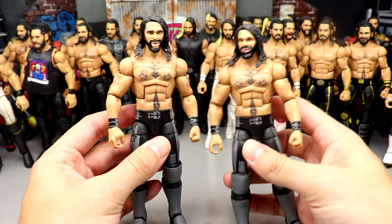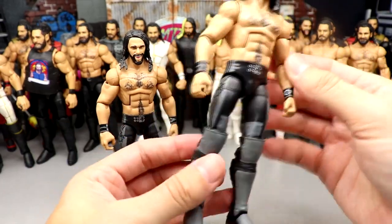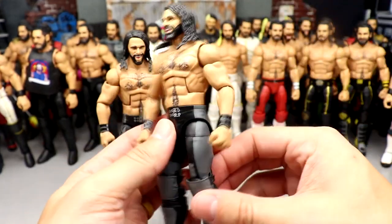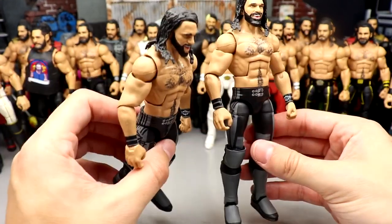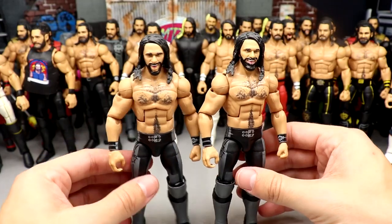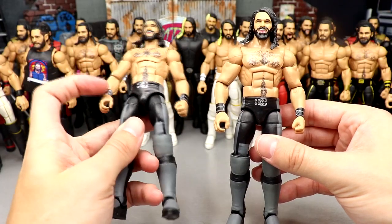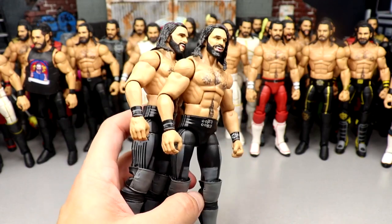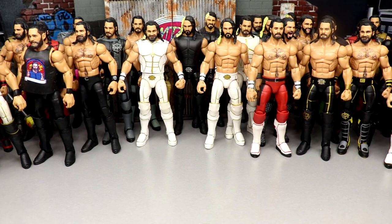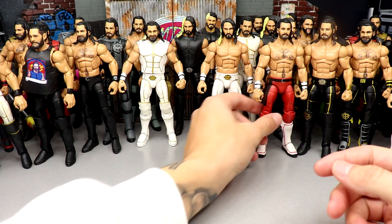Next we have some Then Now Forever Elite Seth Rollins here — they don't have their head sculpts on currently. These have the newer arm joint but the arms look like they're about to fall off. The Then Now Forever Elite came with the screaming head sculpt. I never found that Then Now Forever Seth Rollins Elite at retail — never saw it at retail — and had to purchase it on the aftermarket through trades.